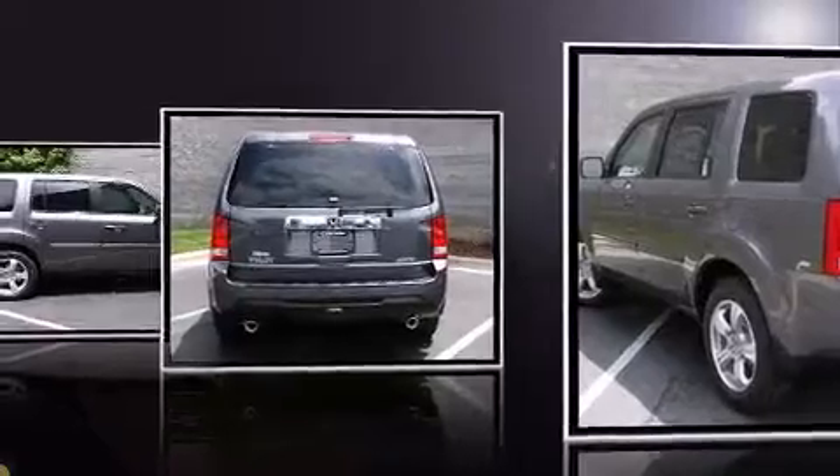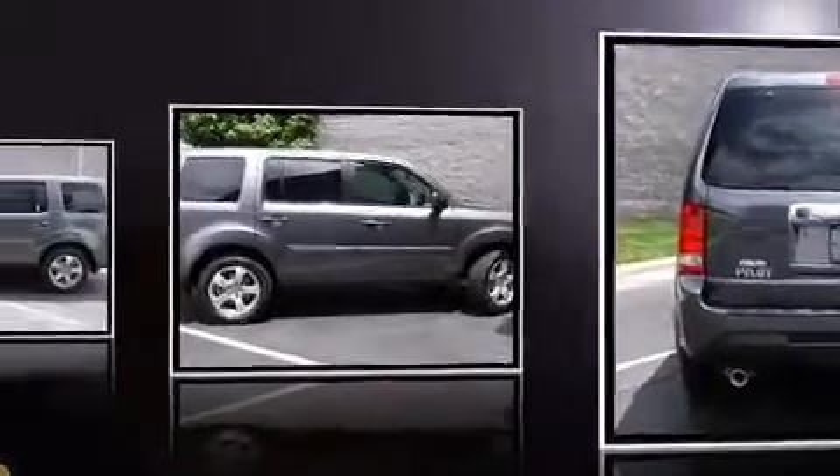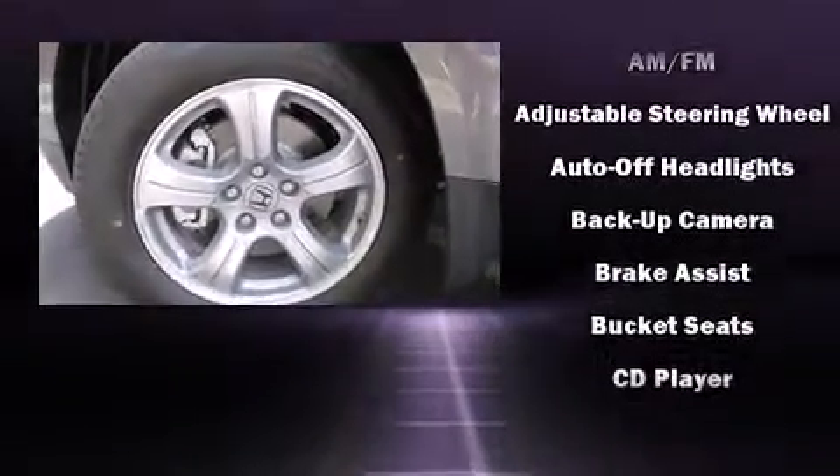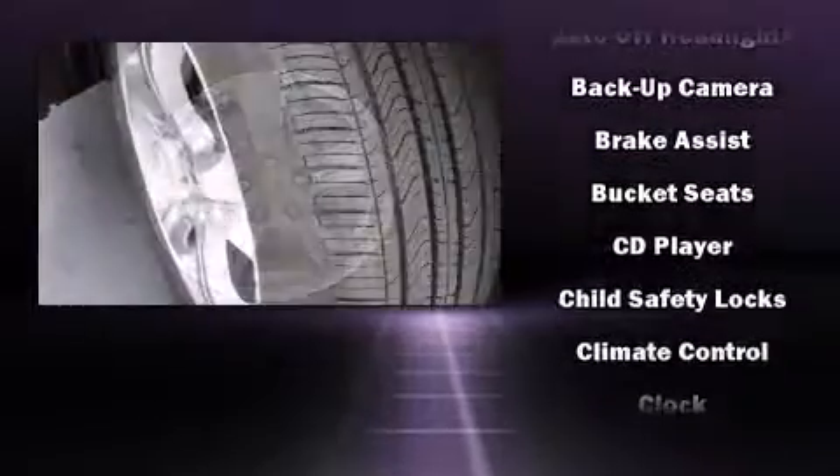Third-row seats provide an even greater maximum passenger capacity. Premium sound drives seven speakers, providing you and your passengers a sensational audio experience.